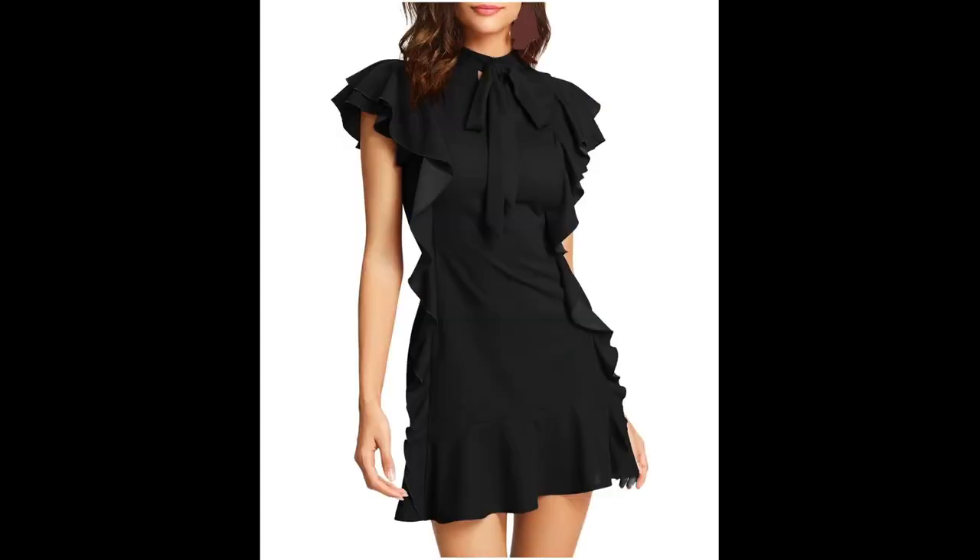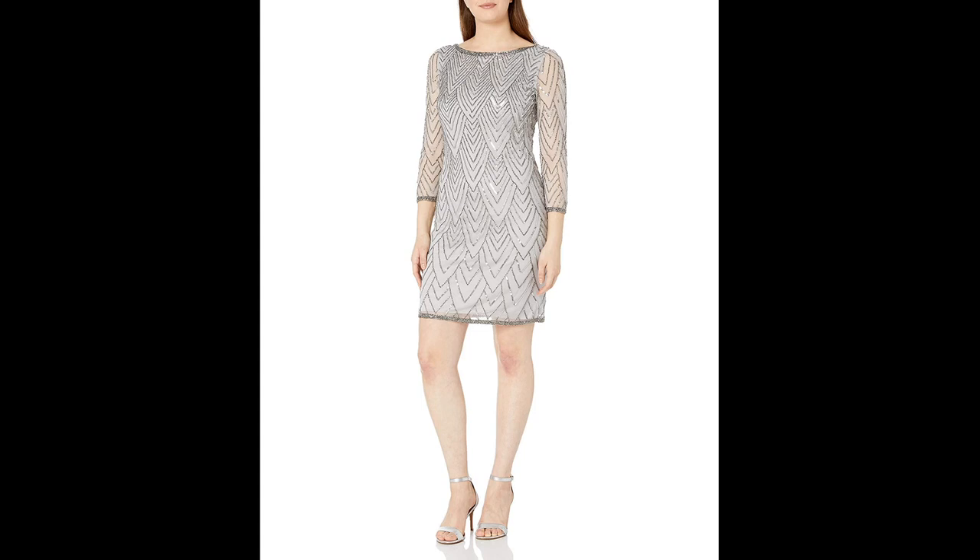Overall, cocktail dresses for short ladies come in a variety of styles and fabrics to suit different body types and tastes, with so many options.